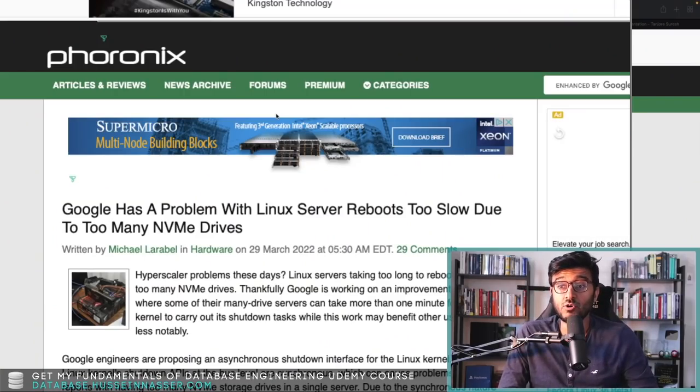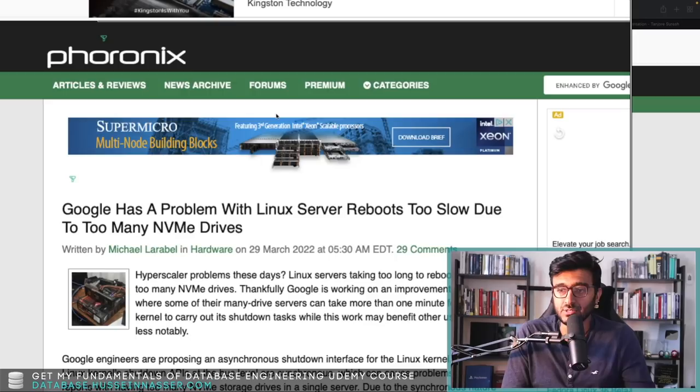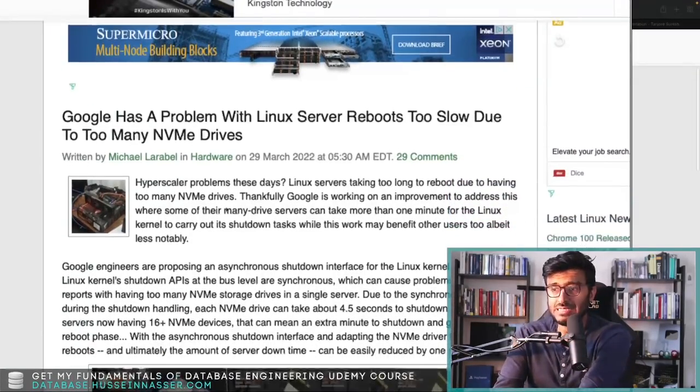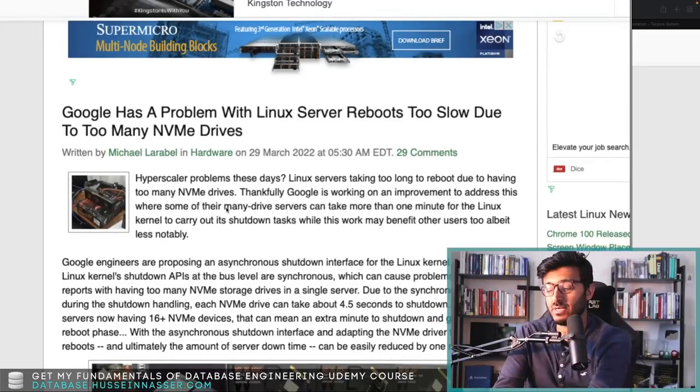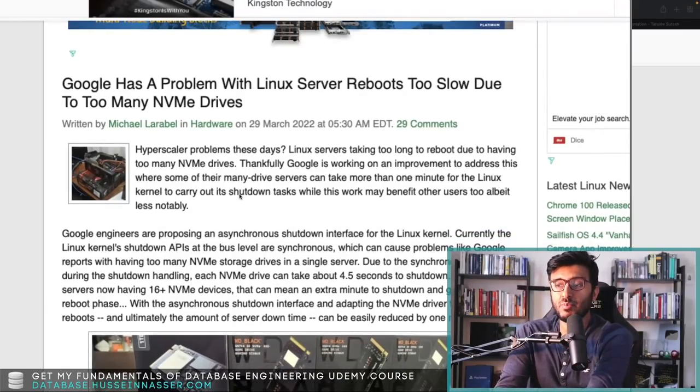This comes from Phoronix, and I really encourage you to subscribe to this blog. I usually find it via Google News. Phoronix has been cranking out great articles about Linux, and frankly speaking I'm not really an expert in Linux, but I'm learning so much. So let's read a blurb about this and discuss the synchronicity issue.